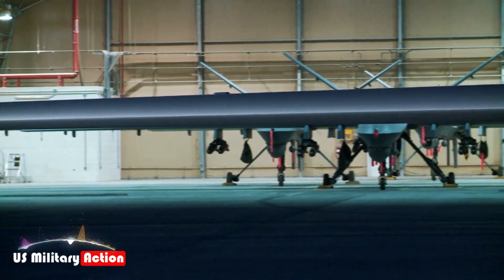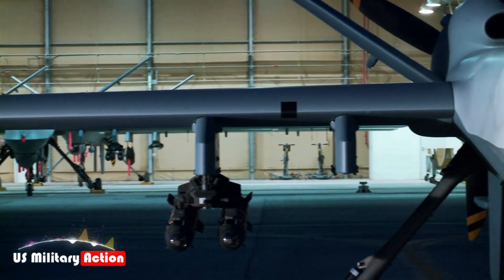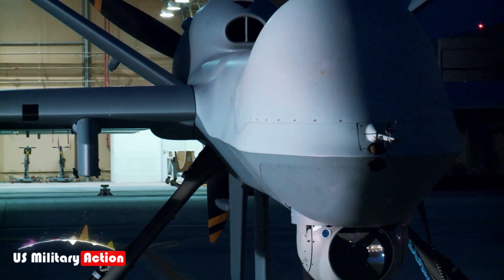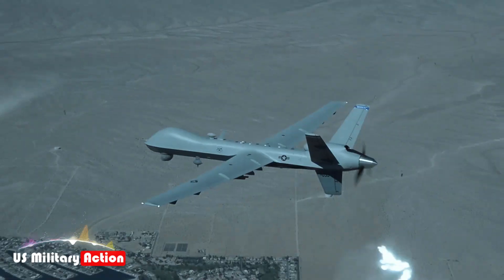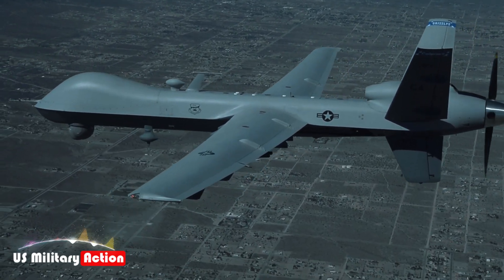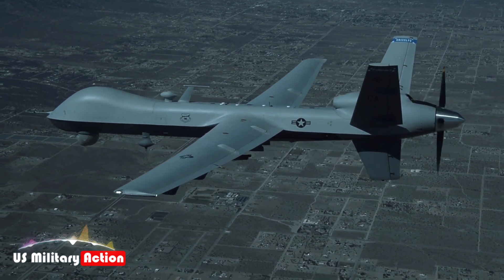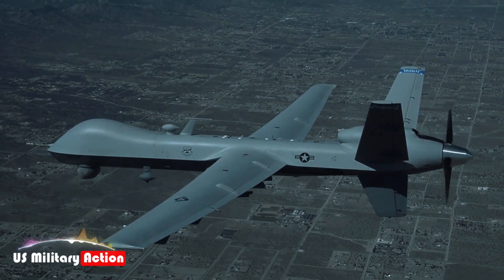The MQ-9B Sea Guardian stands as a testament to the rapid advancements in UAV technology, particularly in the maritime domain. Its comprehensive suite of upgrades — from advanced radar systems and ASW capabilities to electronic warfare enhancements and extended endurance — positions it as a formidable asset in modern naval operations. As nations continue to recognize the strategic value of unmanned systems, the Sea Guardian is poised to play a pivotal role in ensuring maritime security and operational superiority.